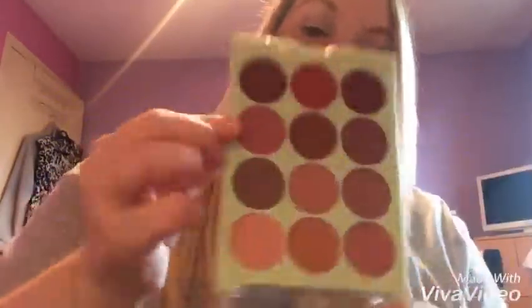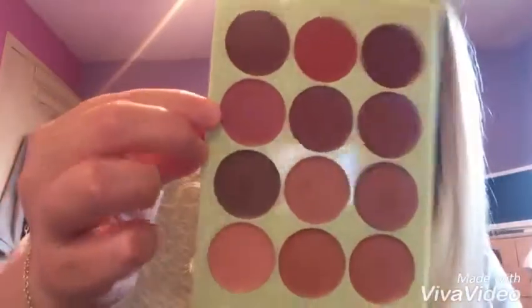First of all, do you like my lipstick? I love it! It's from my new Pixie lip palette — this color right here — and it's lovely. That'll be in a video at some point.